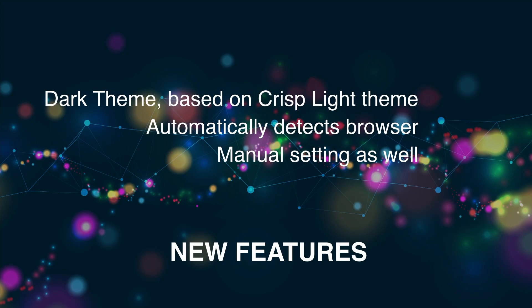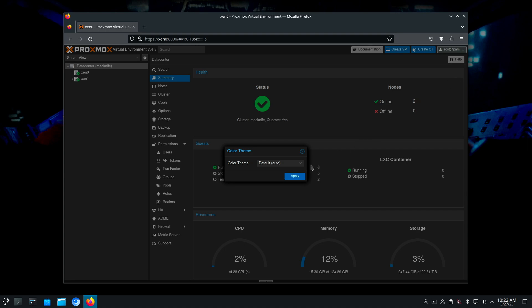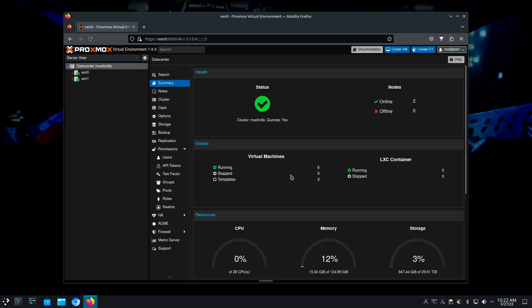One of the enhancements to the UI is that they now offer a dark theme that's based on the crisp light theme. It will automatically detect if your browser is set for dark mode or not, and will automatically switch.